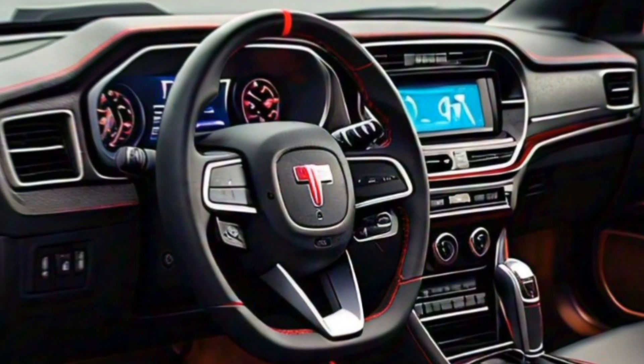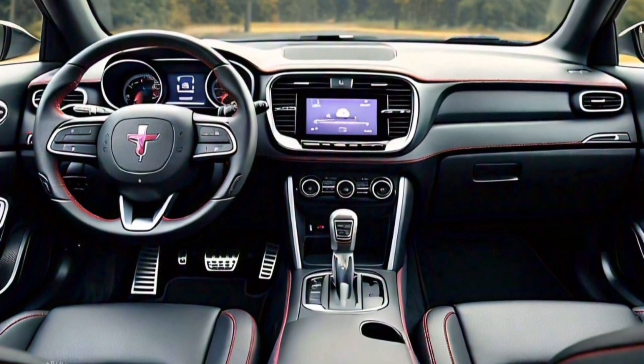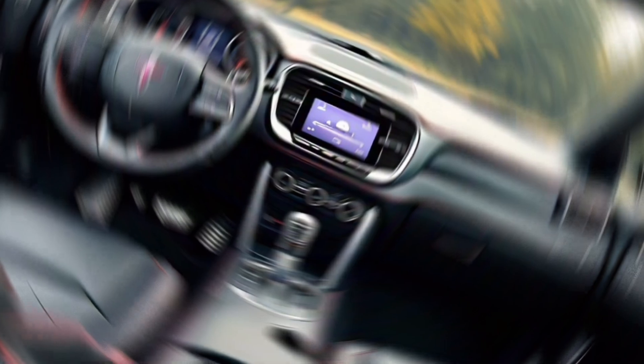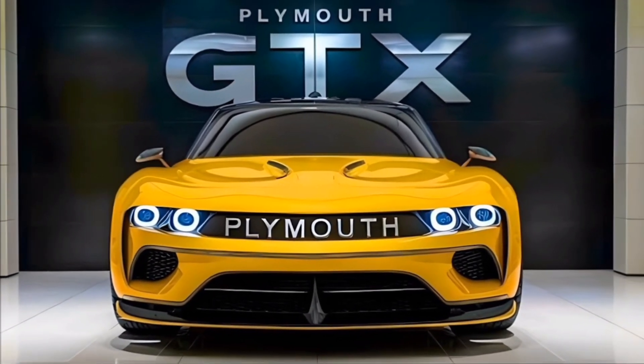The dashboard features a clean layout with a large touchscreen infotainment system at the center. This system supports the latest in connectivity, including Apple CarPlay, Android Auto, and a premium sound system that delivers an immersive audio experience.